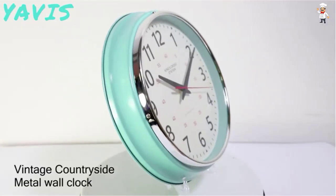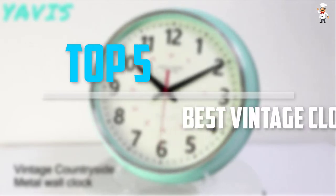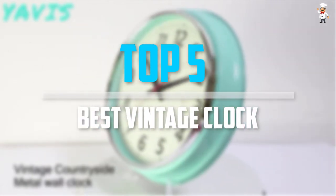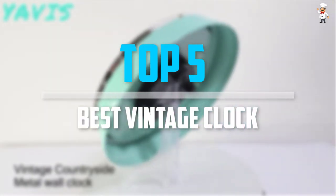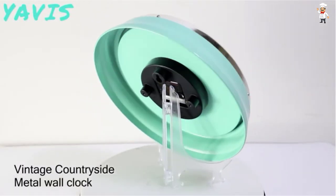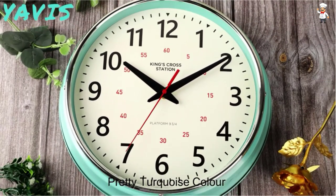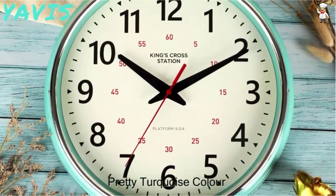Are you looking for the best vintage clock in your budget? In today's video we break down the top 5 best vintage clocks available on the market. The list is based on their popularity, quality, price, durability, user opinions, and more. If you need more information about these products, please check the link in the description section below.